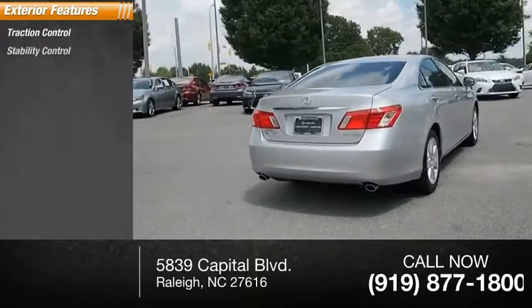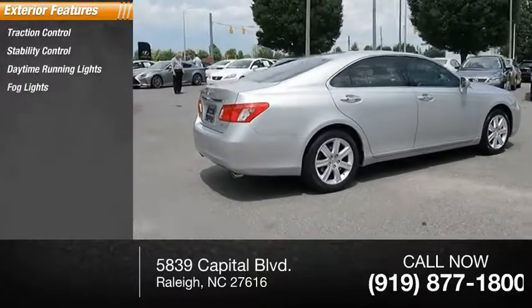Traction control, stability control, daytime running lights, fog lights, braking assist.